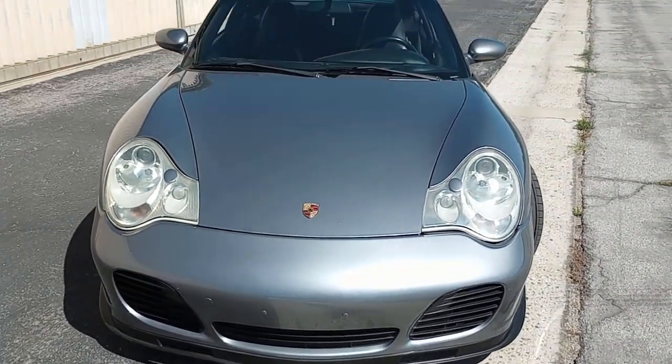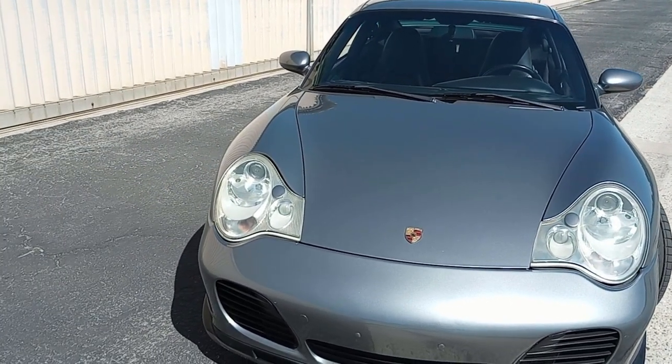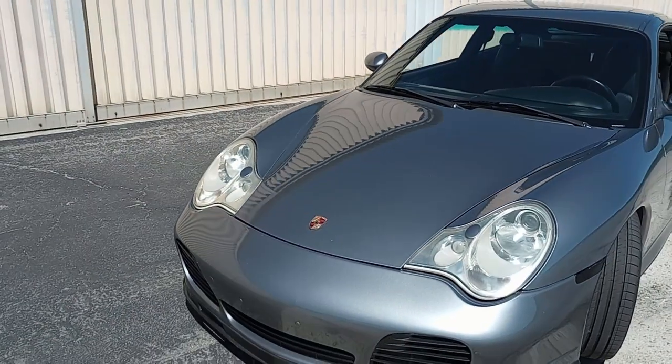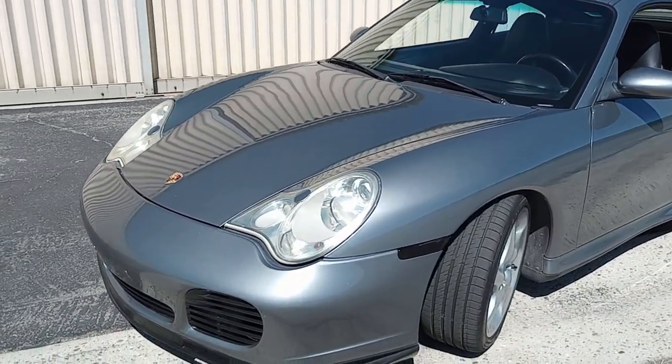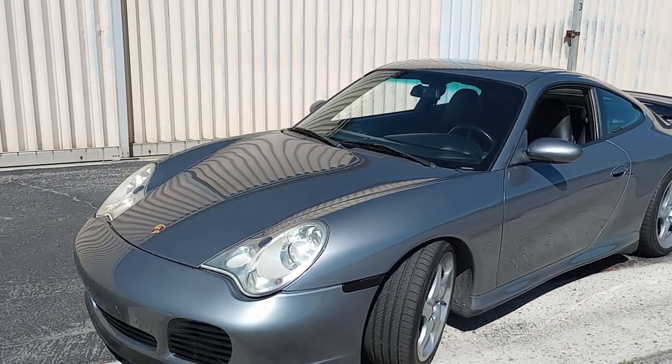Headlights are good — they could be polished out. I'm a big fan of the 996 headlights. This is my 20th Porsche and I really like the 996 generation. You can see the new tires up front. The rear tires are in great condition and they are matching tires.